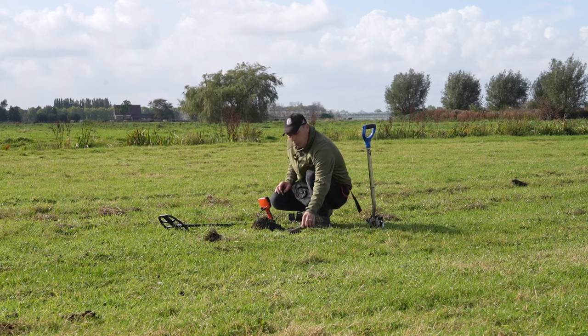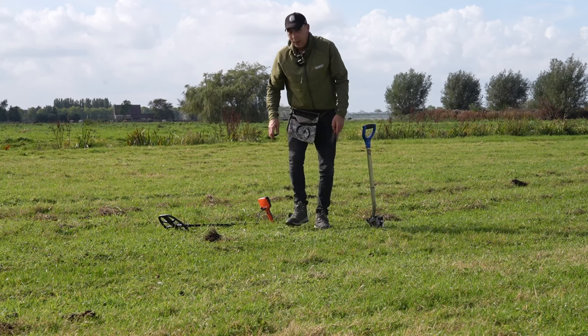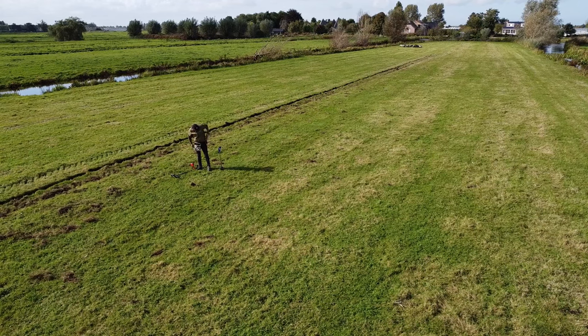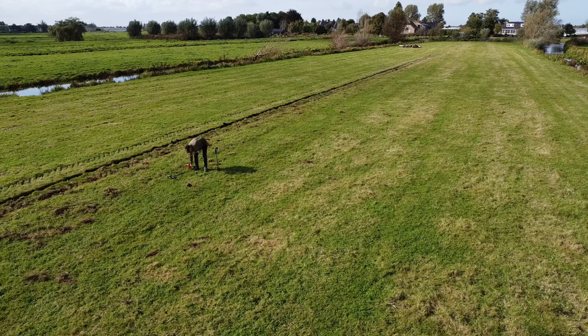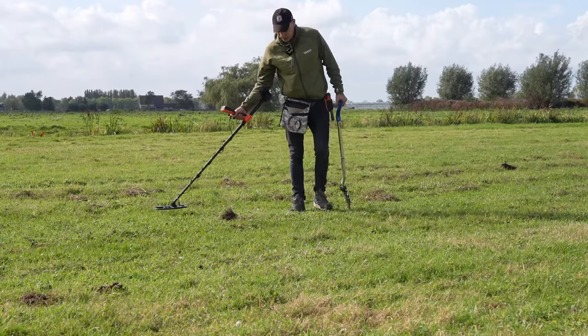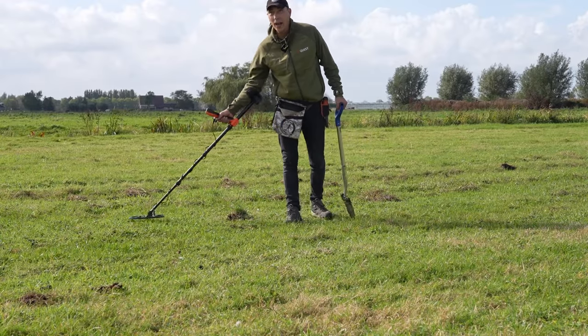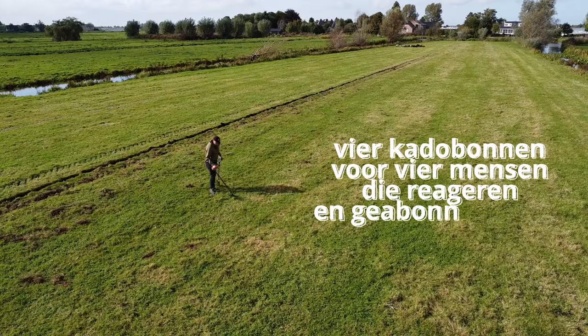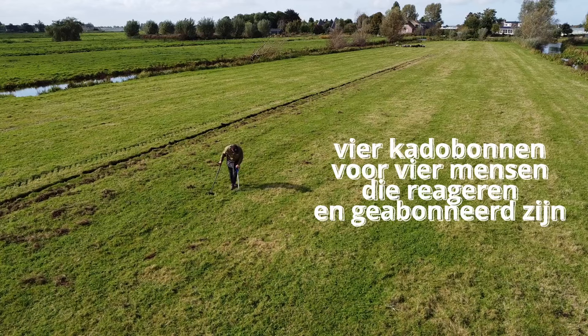Wat moet je nou doen om een cadeautje van mij te krijgen? Als eerste geabonneerd zijn en zorgen dat je een reactie onder deze video plaatst. Zo moeilijk is dat toch niet? Dan kan ik onbezorgd zoeken, dan kan jij lekker kijken, en dan zoeken we samen naar een nieuw avontuur.